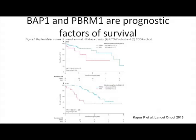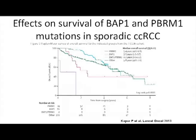These genes have prognostic value. When you look at survival of patients depending on whether they have a mutation on BAP1 or PBRM1, validated in two cohorts — one from TCGA and one from UCLA — PBRM1 is a good prognostic gene, meaning mutation gives better survival. If you have a BAP1 mutation, you have a worse prognosis.